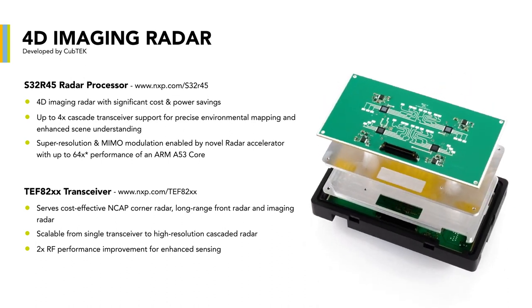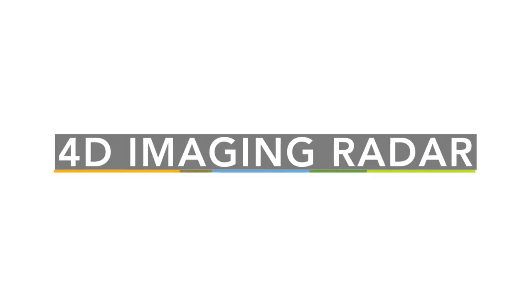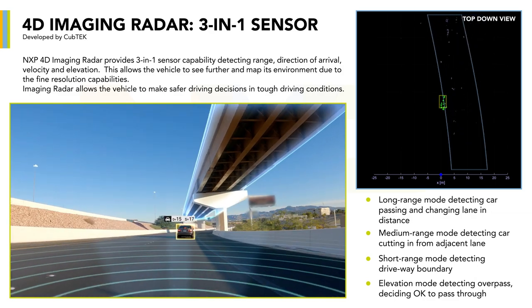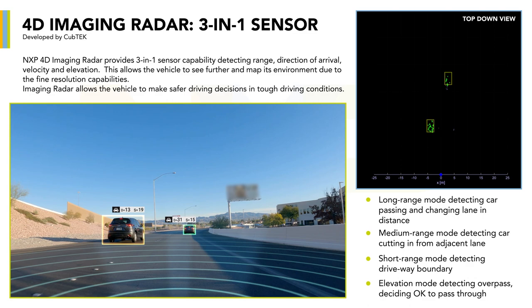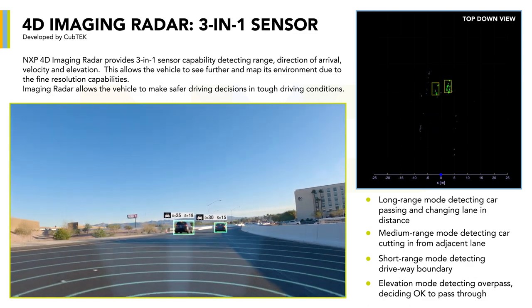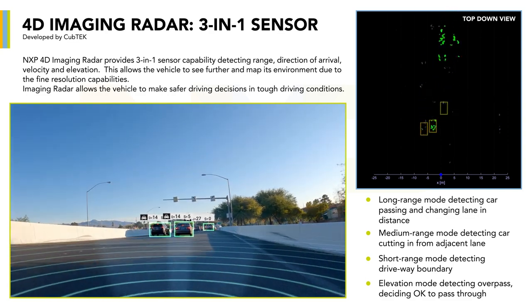These transceivers provide two times RF performance improvement for enhanced sensing. 4D imaging radar refers to a radar that measures four key parameters of objects in its field of view. The first is range, or distance between the radar and the object. The sensor in our case is detecting short range and long range simultaneously. This capability is due to a sophisticated antenna working with hardware acceleration on our processor, which provides the processing power to handle different modes simultaneously.